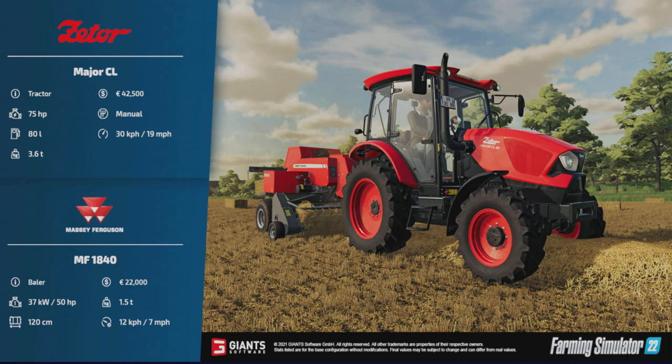Nice-looking tractor — the pictures are designed to get you all very excited. On the back of that we've got the Massey Ferguson 1840 baler. We've had a few different modded versions of these on FS19 and FS22. 22,000 to buy, only requires 50 horsepower to pull, 1.5 tons, does 120-centimeter bales, and runs at seven miles per hour when baling.